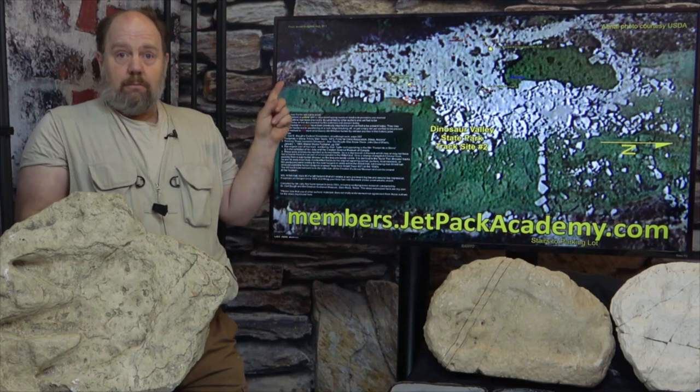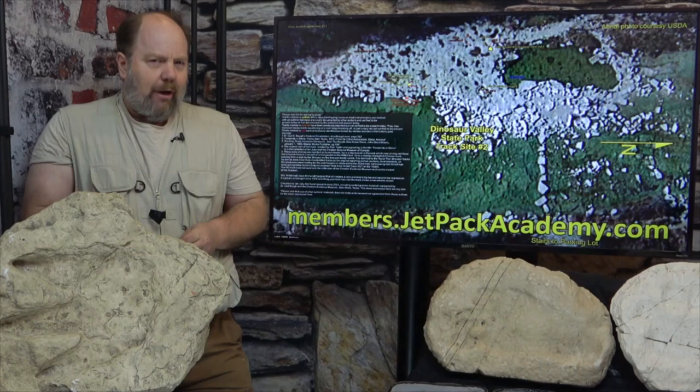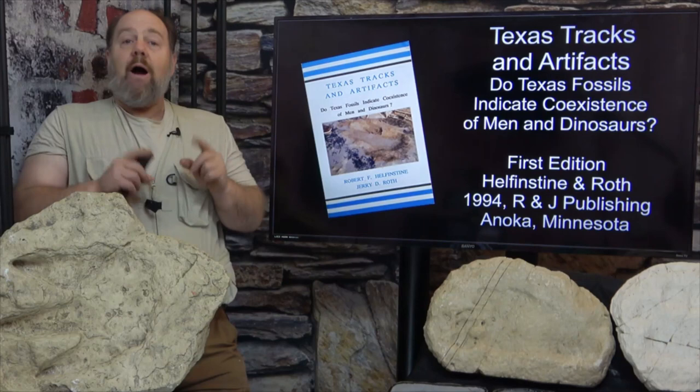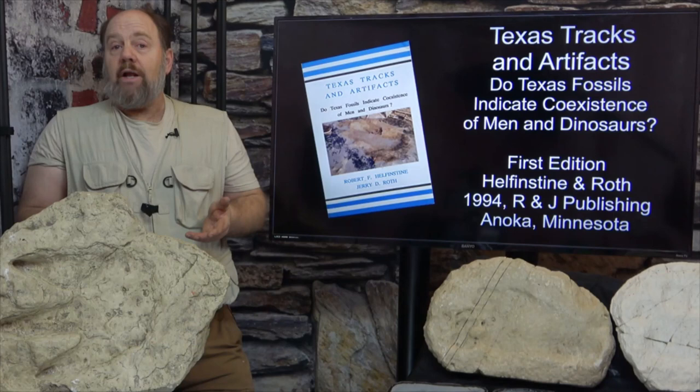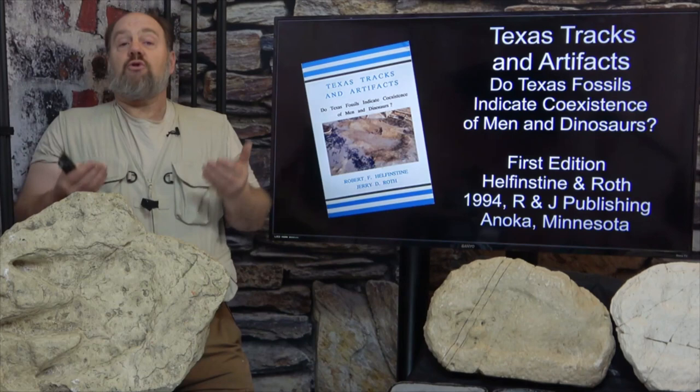I would also like to point out that a lot of the evidence I've shared here was published almost 30 years ago in the book Texas Tracks and Artifacts, but one needs to understand the significance of this book compiled by Robert Helfenstein and Jerry Roth. Throughout the 80s, the debate over the Paluxy fossil human footprints was raging. Several creationists withdrew their support for the human footprint interpretation, the film Footprints in Stone was withdrawn from circulation, and there were copious claims and counterclaims by both supporters and detractors.